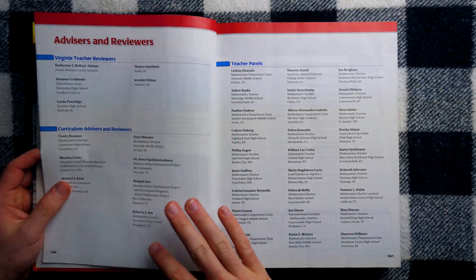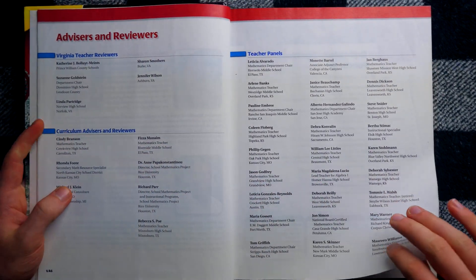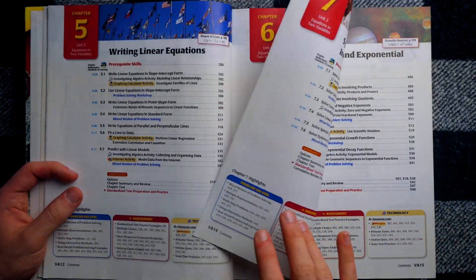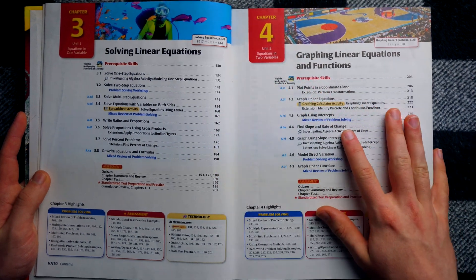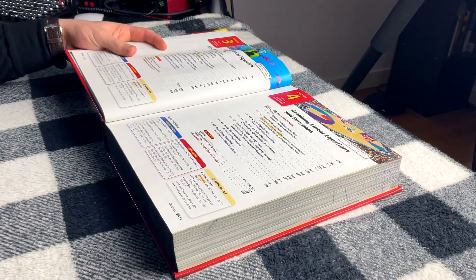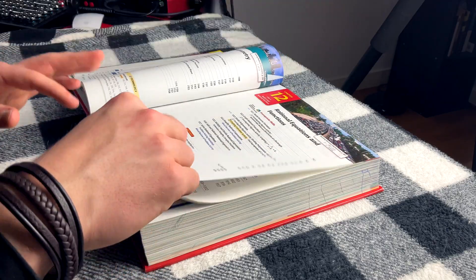You've got your typical 'about the authors' section, and then a special section for Virginia teachers and reviewers. So this is specifically Virginia people looking it over to see how well it fits the Virginia curriculum. The table of contents looks pretty similar to me — I'm not an expert in Larson's Algebra 1, but it is a textbook I've used a decent amount. You can see all these chapters have a 'Virginia Mathematics Standards of Learning prerequisite skills' section, which obviously is not something you would see in the non-Virginia versions, but every chapter seems to have those.